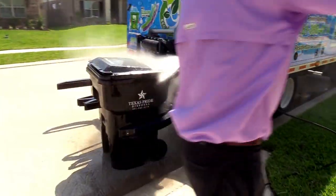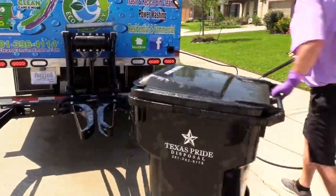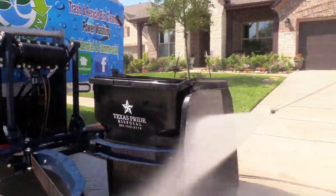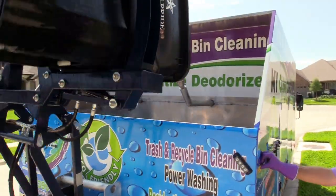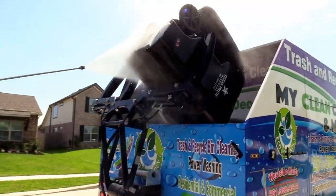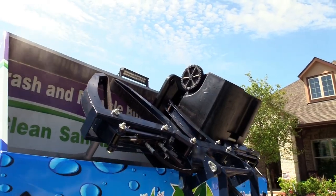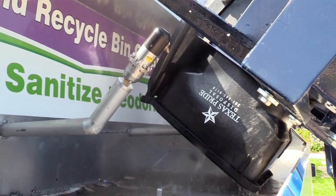Every part of the bin is cleaned — from top to bottom, all four sides including the handles, the inner lid and even the bottom. Then the interior is cleaned with a high pressure wash using superheated water at 3500 psi pressure.